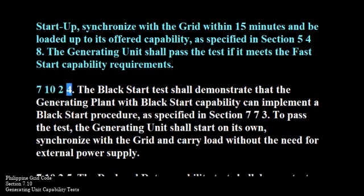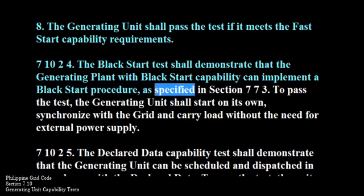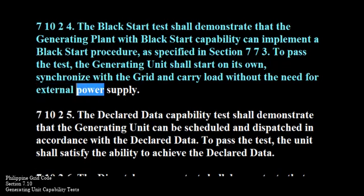710-2-4. The black start test shall demonstrate that the generating plant with black start capability can implement a black start procedure as specified in Section 773. To pass the test, the generating unit shall start on its own, synchronize with the grid, and carry load without the need for external power supply.